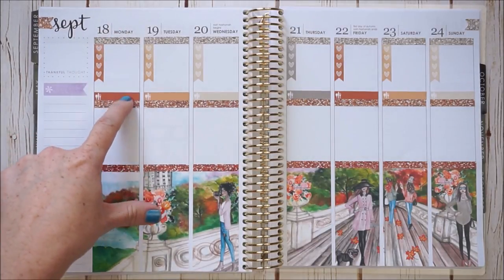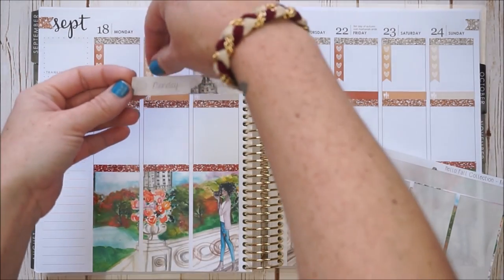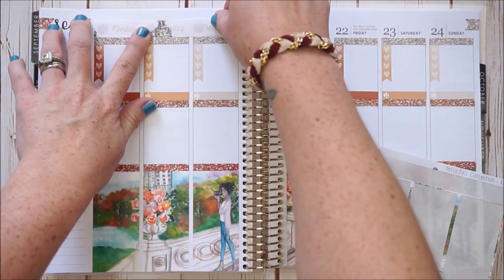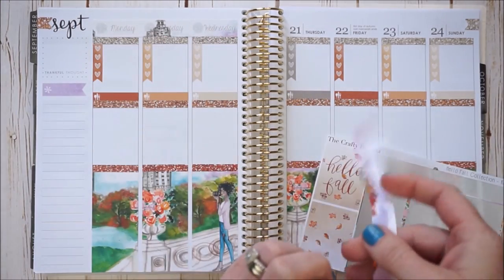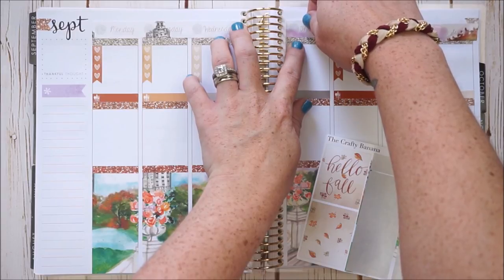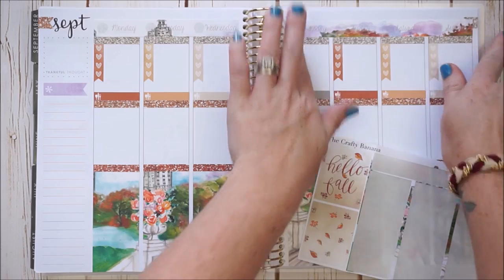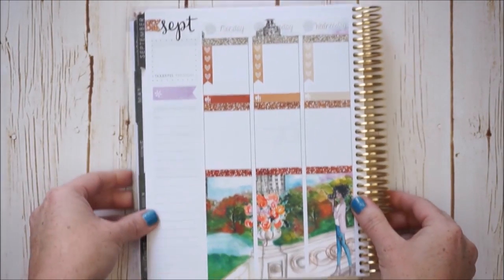I just finished getting down the glitter headers, checklists, and dinner littles. Now I'm going to place the date covers on top as a continuation of the scene — one nice long strip. I'm going to cover up where it says 'First Day of Autumn' but I'll remark that when I get to planning out the week. Now I'll work on the sidebar.